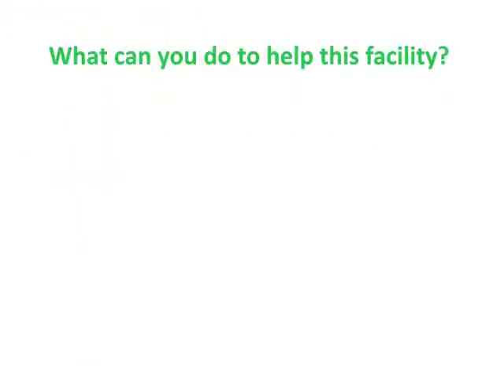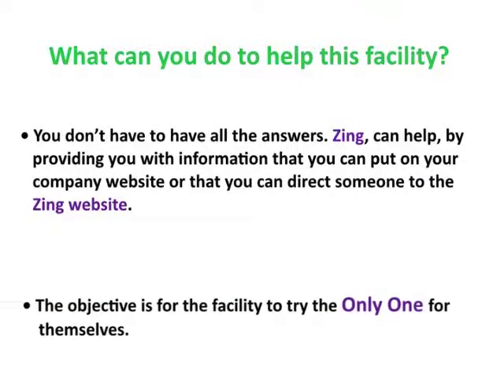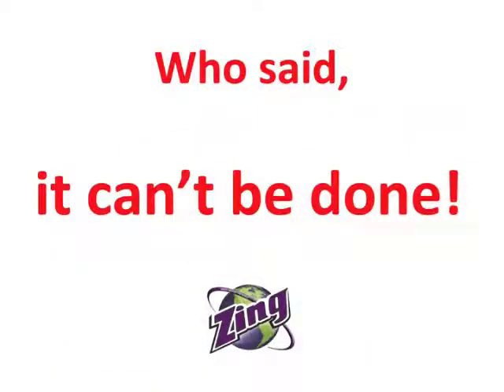Now that you've spoken to the person in charge, spoken to the cleaning people, and done the walkthrough, make some notes for yourself. Ask yourself: how can I help this facility? You don't have to have all the answers — communicate with us. We can provide you with tools to put on your website or share with the customer, or you can direct them to our website for information regarding the Only One. Remember, your objective is for the facility to try the Only One for themselves and see how it works. Zing International — thank you and have a great day.